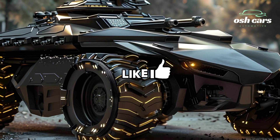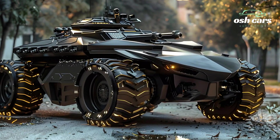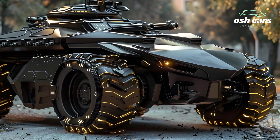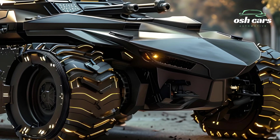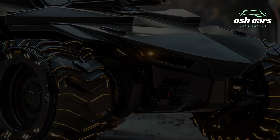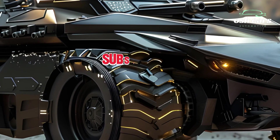Inside, the Centauro Tank incorporates the latest in battlefield technology, including advanced communication systems, situational awareness tools, and ergonomic crew stations. These innovations enhance operational efficiency, allowing the crew to maintain control and coordination in high-pressure scenarios.